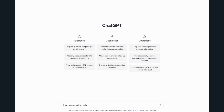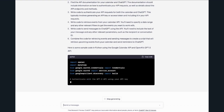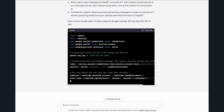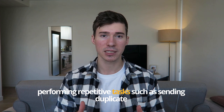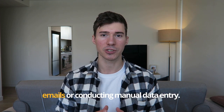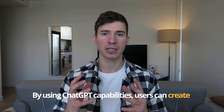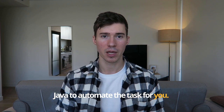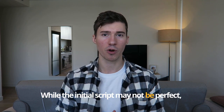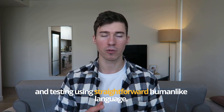You can also use ChatGPT to help you automate your tasks. Although some understanding of programming may be required, ChatGPT can help provide guidance to create integrations between different applications. For example, if you frequently perform repetitive tasks such as sending duplicate emails or conducting manual data entry, you can use ChatGPT to create scripts in various programming languages including Python and Java to automate those tasks. While the initial script may not be perfect, ChatGPT can assist with debugging and testing using straightforward, human-like language.